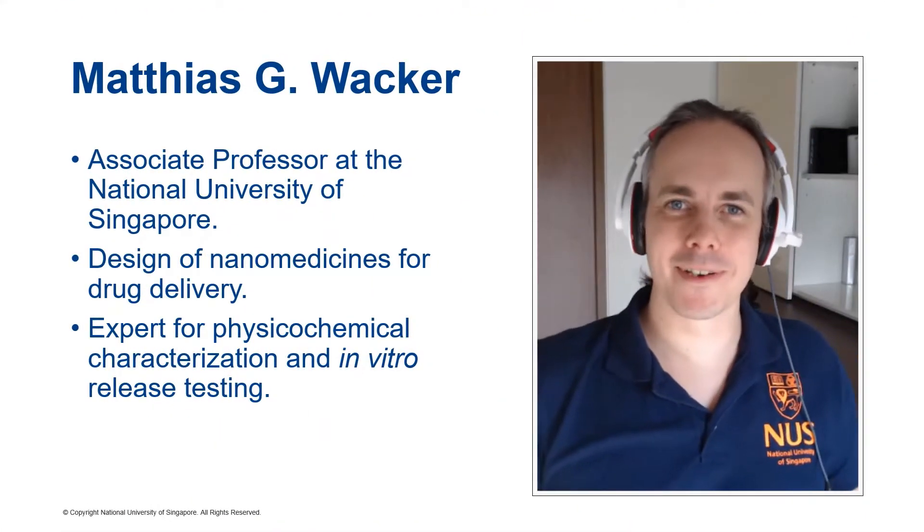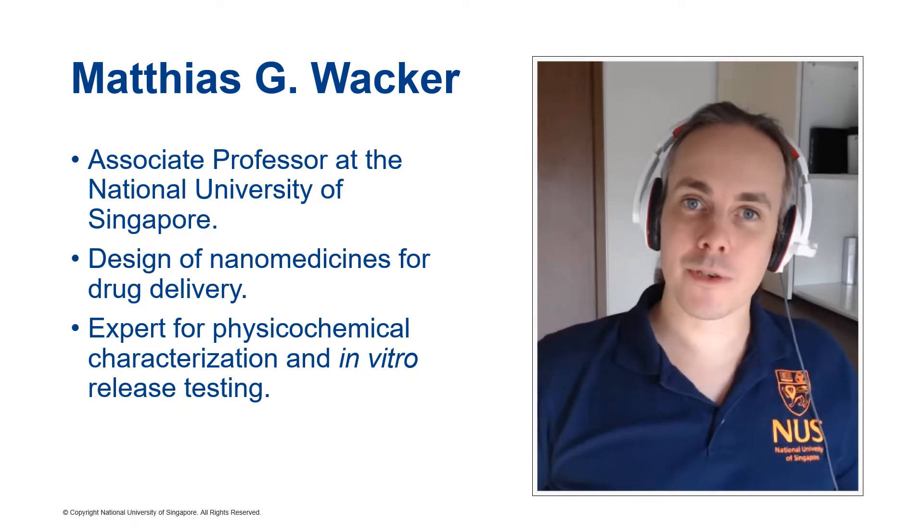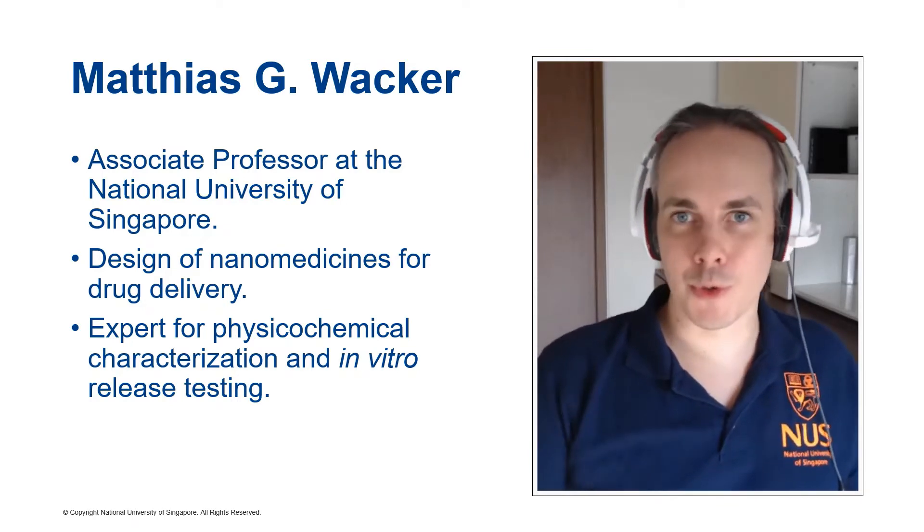Hey there! To be honest, it's a bit weird to talk so much about myself. However, I want to introduce myself to you, to the audience.